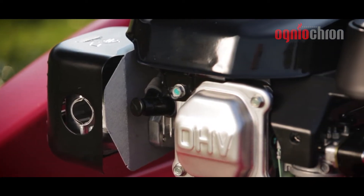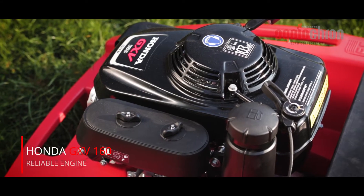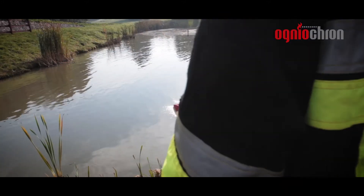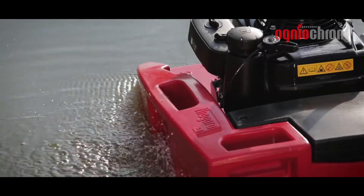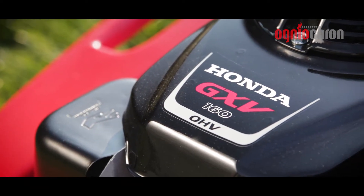Niagara 2 has a wide range of applications in rescue, municipal, forest, and construction services — wherever there's a need for pumping water. Compact size and functionality provide an ideal solution in emergency situations where speed and efficiency are of the essence.